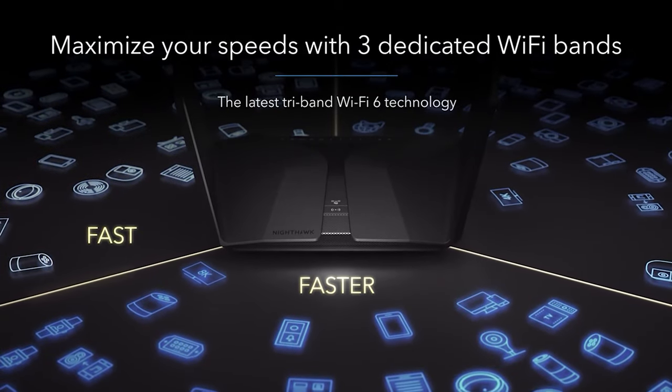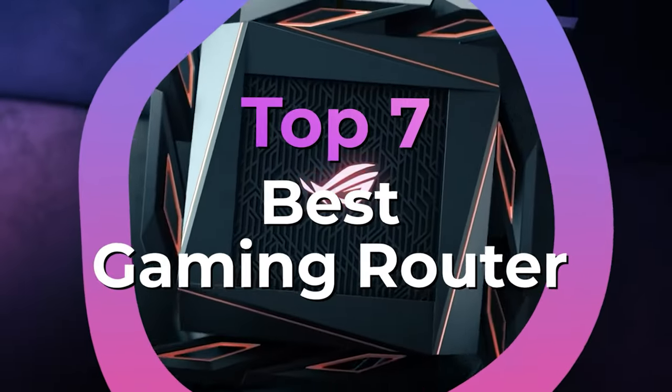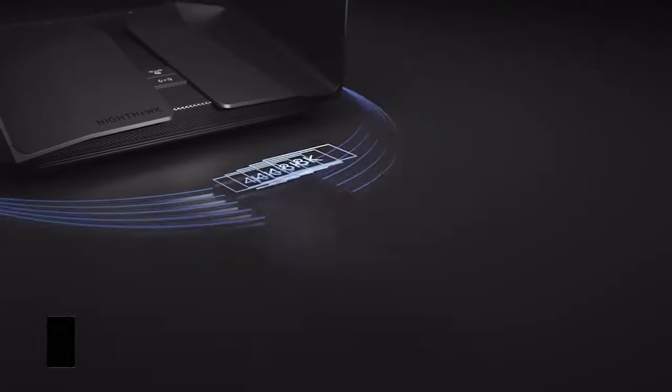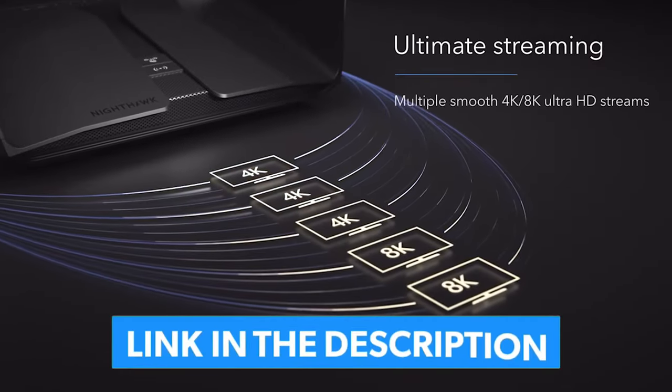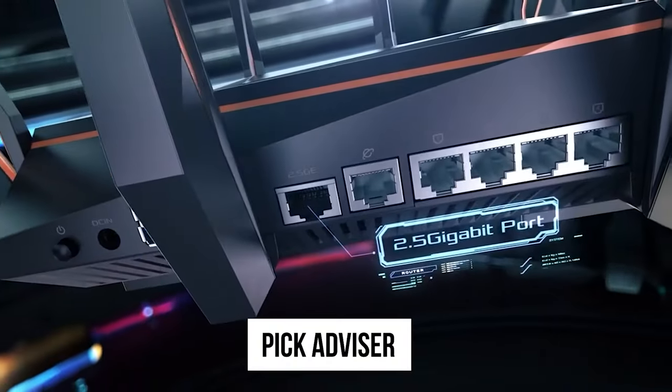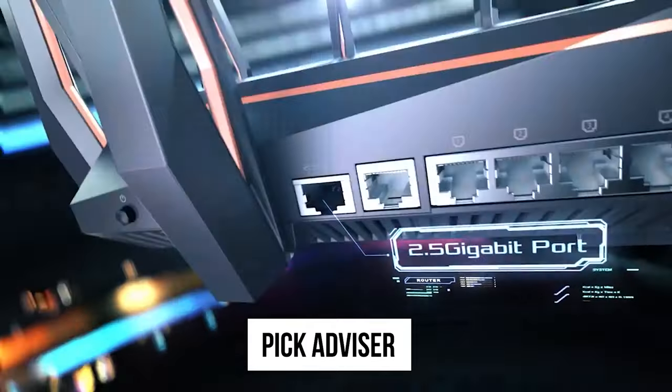After hours of research and after taking expert advice, we have listed the 7 best gaming routers to help you choose the one that suits you perfectly. The links for the products mentioned in the video are in the description below. You can also find a more detailed analysis and a comparison tool on our website, pickadvisor.com. Let's get right into our top picks.